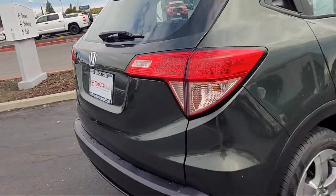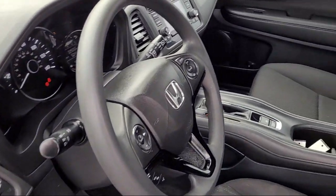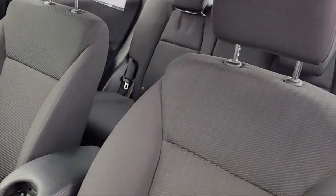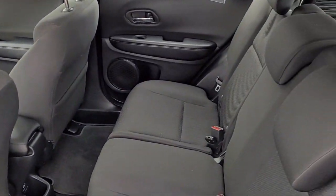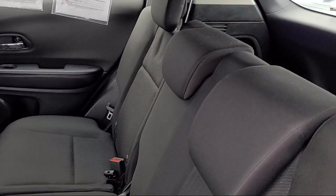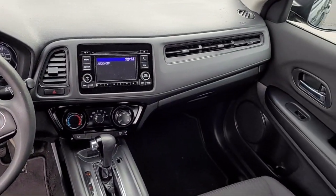Here at Toyota Town of Stockton, customer service is our top priority. We have a friendly and knowledgeable staff ready to help you find the vehicle that is just right for you. We've been providing the best purchasing experience for our friends and neighbors here in Stockton for years.